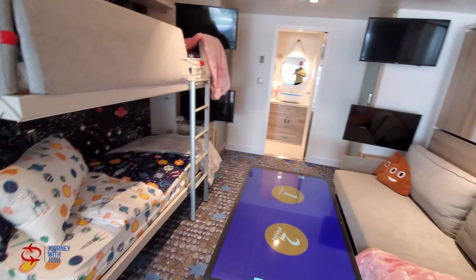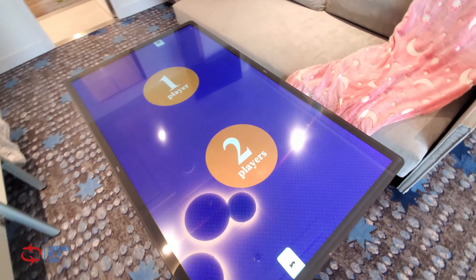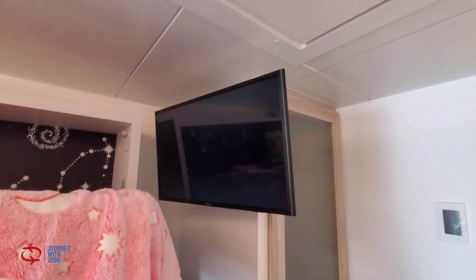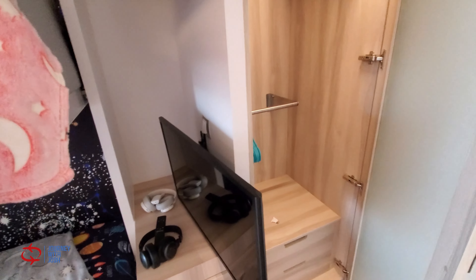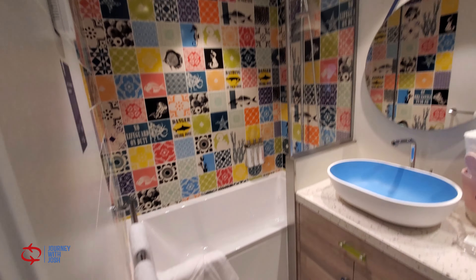We are now upstairs, and this looks to be where the kids stay. You've got a game table — I've never seen anything like that before. Two TVs on this side, two TVs on this side. Closet space for the little ones, more closet space for the little ones, and another bathroom with a tub for the little ones as well as a rain head shower.